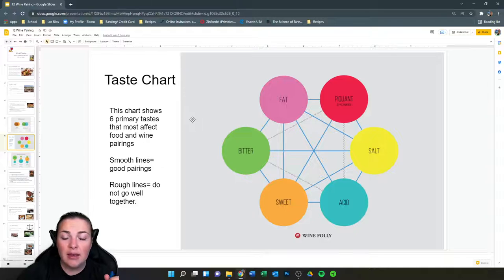Here is a tasting chart. Whenever you're doing cooking or any type of wine pairing, refer to this chart — there's a genius to it. These are the six primary tastes that most affect food and wine pairings: fat, spiciness or heat, salt, acid, sweet, and bitter. The smooth blue lines refer to things that work well together. For example, if you have a very fatty dish, salt, acid, bitter, spiciness, and sweet all go well with it. For bitterness, the only things that really help are salt, sweet, and fat.